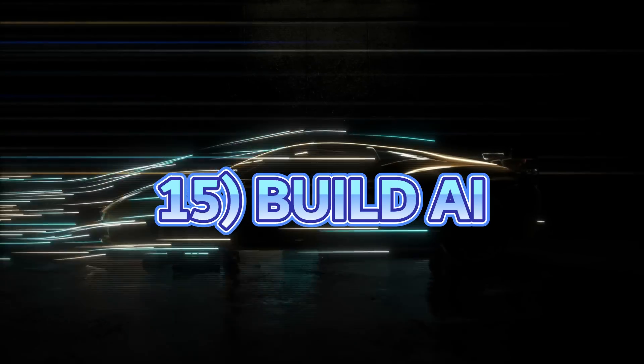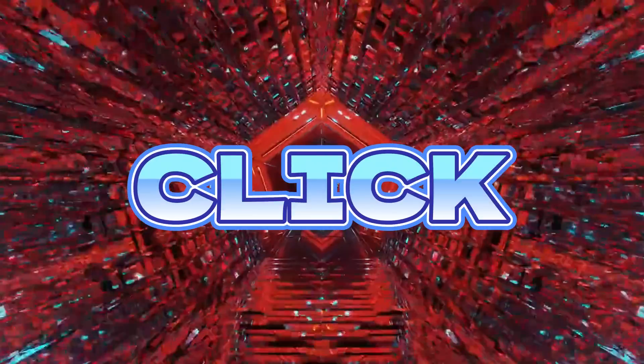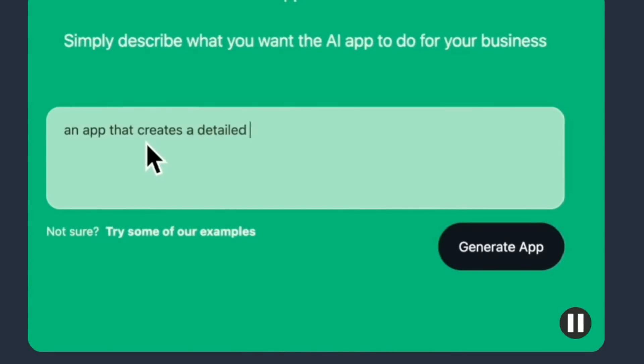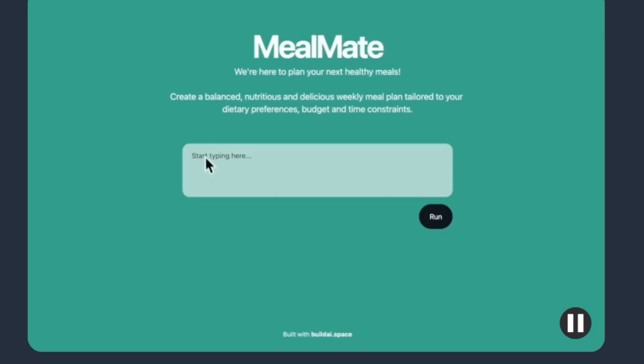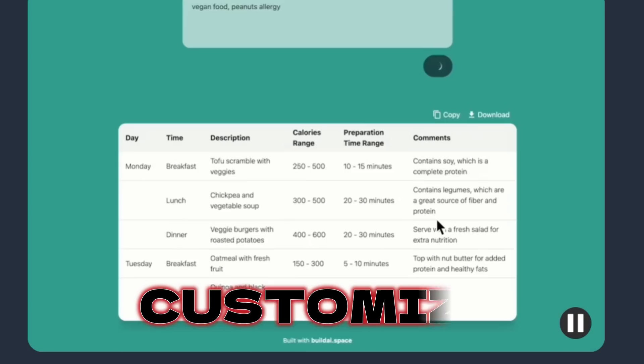Next up on the list is Build AI, which can generate entire apps with just one click. You enter a prompt about your idea and click generate, and the AI generates the name, code and the functionality for the app, which you can further customize.